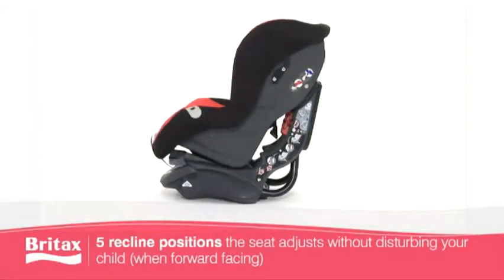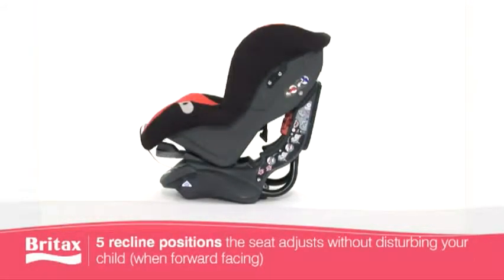For your child's comfort, the First Class Plus offers five forward-facing recline positions.